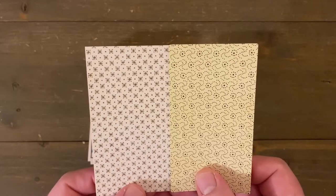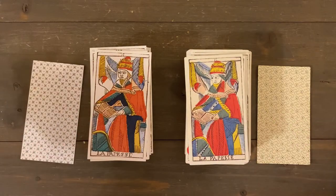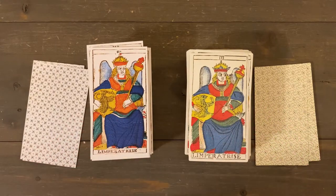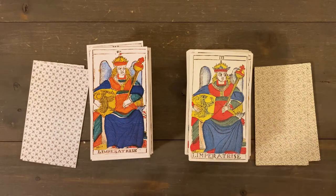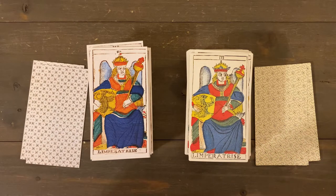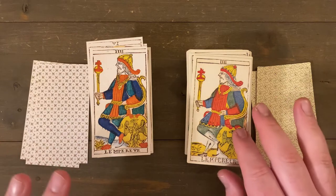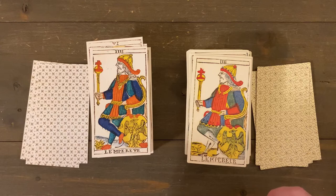This is as Type 2 Tarot de Marseille as it gets. The backs are a kind of standard pattern. I've never seen the original backs but they're probably close to this. One thing I noticed: on the Jacques Bardell, the eyes and faces are just so cool and interesting — they remind me a little of the Midnight Tarot which I just reviewed. I don't know if it was direct influence or just carried over, but I'll show you what I mean.